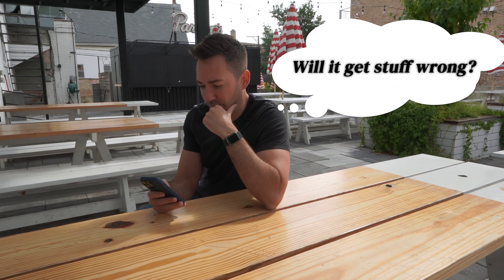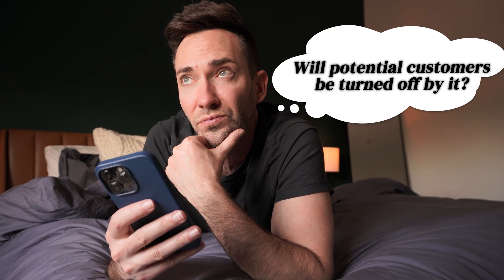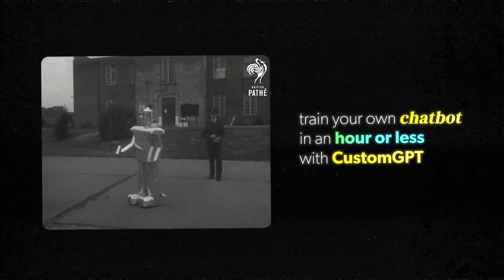But when I first took a chance on letting AI take control of my live chat, I definitely had my doubts. Will it get stuff wrong? Will it sound robotic and cold? Will potential customers be turned off by it? In other words, will it do more harm than good for my business? We'll get to what it looks and feels like for your customers in a minute, but first let's look at how you can train your own chatbot in an hour or less with Custom GPT.